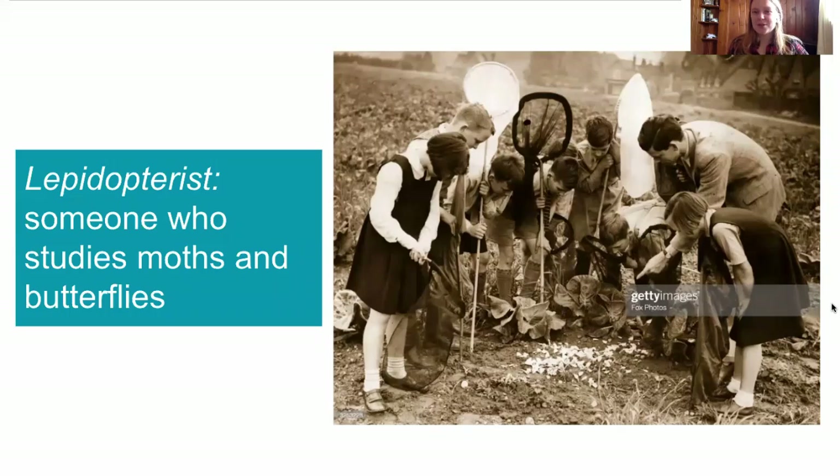At this point, you might be wondering: what is a Lepidopterist? Well, a Lepidopterist is also a type of scientist. Specifically, it's a scientist who studies moths and butterflies.